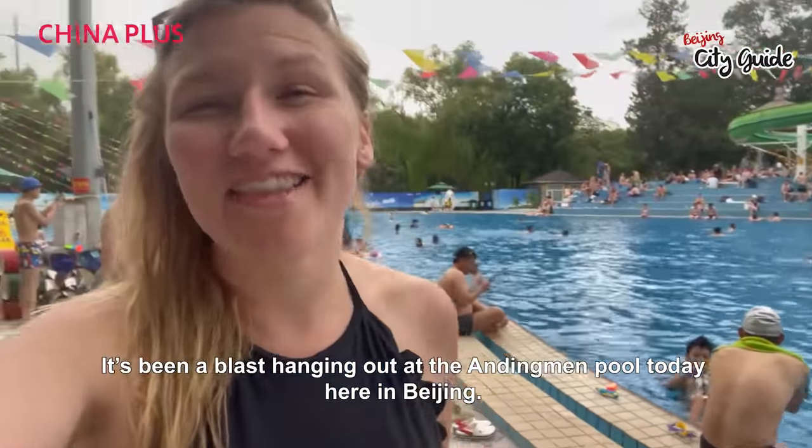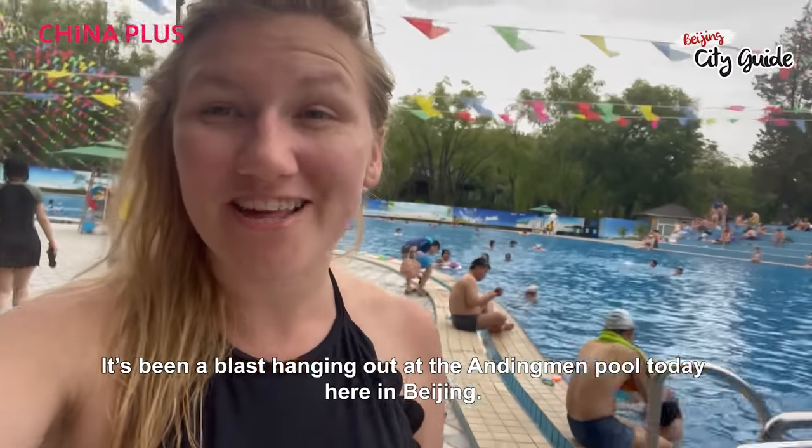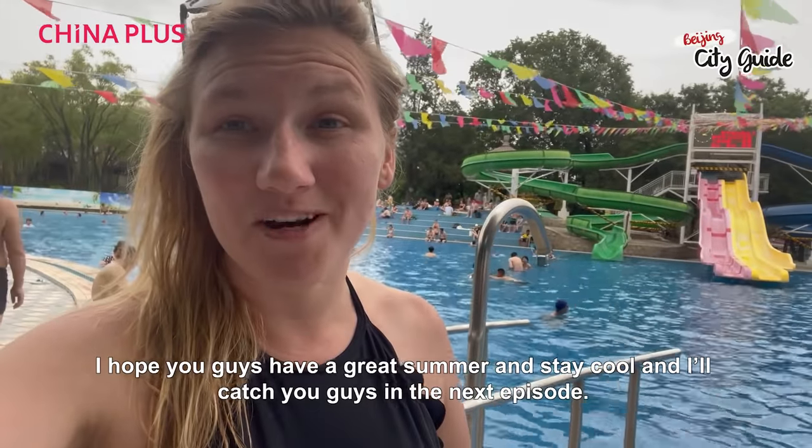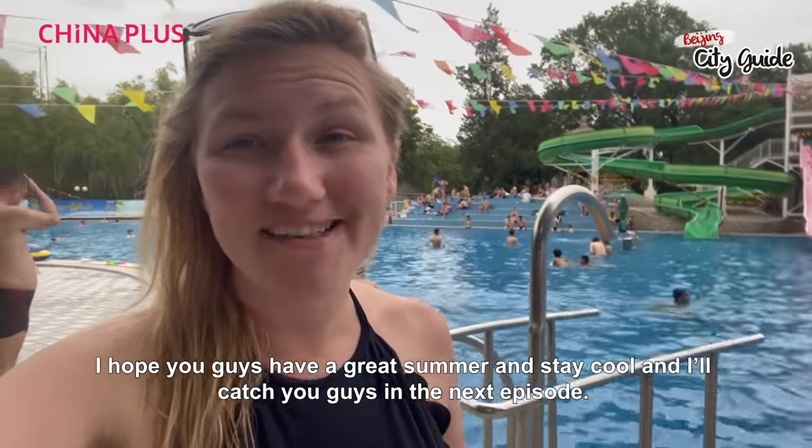We had a blast hanging out at the Andingmen pool today here in Beijing. You guys definitely got to come check it out. It'll be open all summer long. Hope you guys have a great summer — stay cool and I'll catch you guys in the next episode.